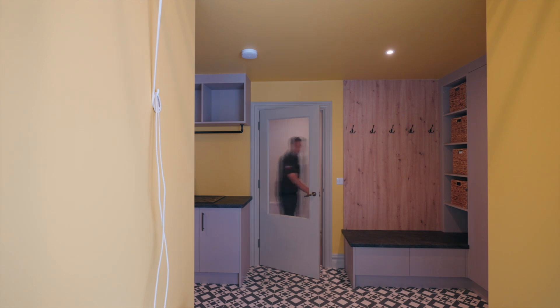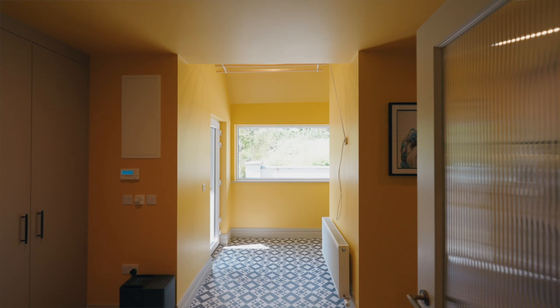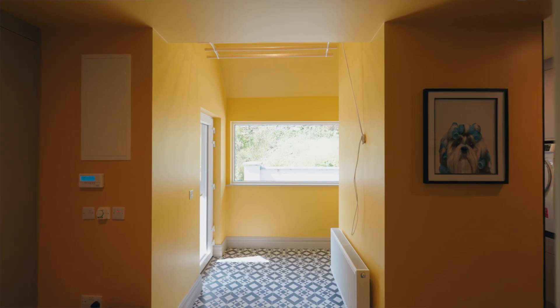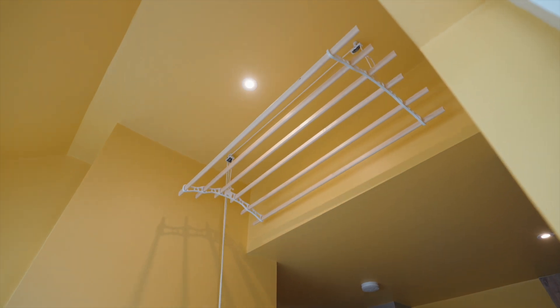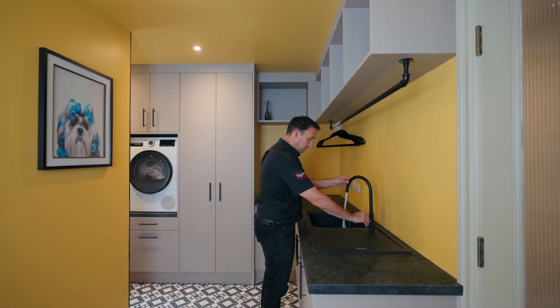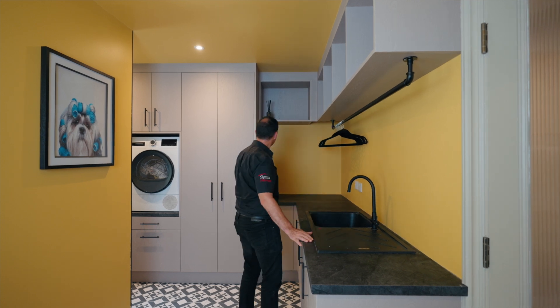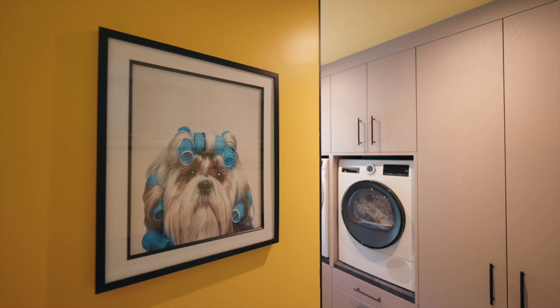Behind this door we've got so many features — we've got a big cloakroom overhead, we've got tall ceilings, and here we've fitted our Sheila maid. We have a utility room with a working sink and lots of space for all our washing and drying machines. To finish it all off, the doggies have got their own little spa.